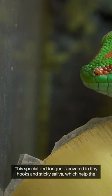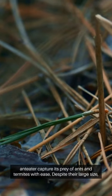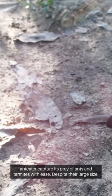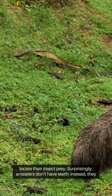This specialized tongue is covered in tiny hooks and sticky saliva, which help the anteater capture its prey of ants and termites with ease. Despite their large size, anteaters have poor eyesight and rely heavily on their keen sense of smell to locate their insect prey.